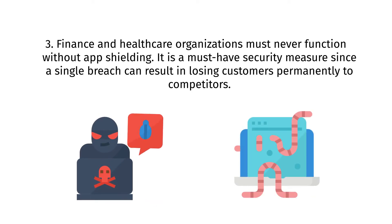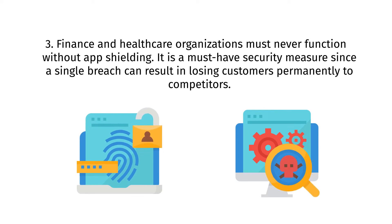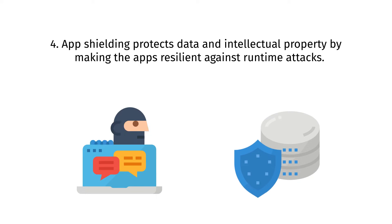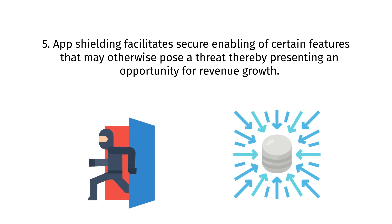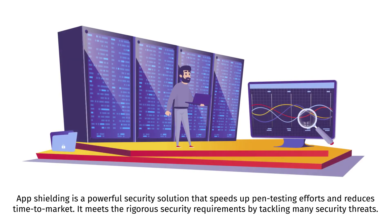Finance and healthcare organizations must never function without app shielding — it's a must-have security measure, since a single breach can result in losing customers permanently to competitors. App shielding protects data and intellectual property by making apps resilient against runtime attacks. It also facilitates secure enabling of certain features that may otherwise pose a threat, thereby presenting an opportunity for revenue growth. App shielding speeds up pen testing efforts, reduces time to market, and meets rigorous security requirements by tackling many security threats.